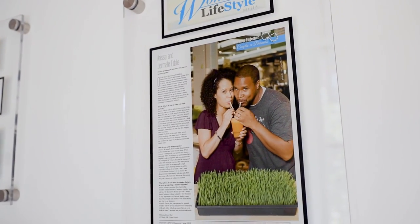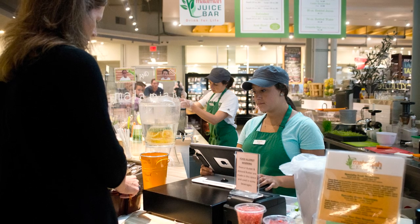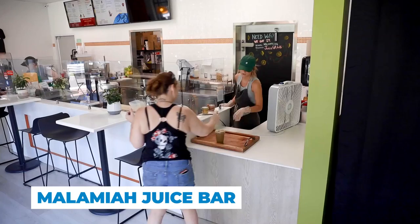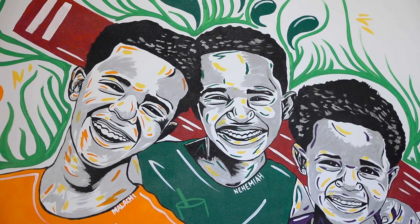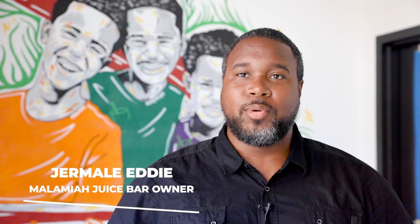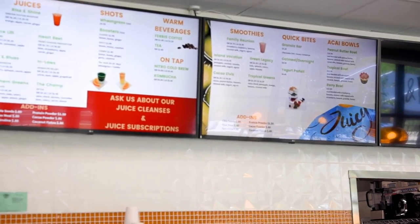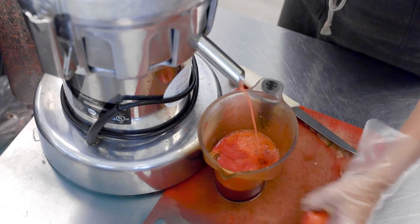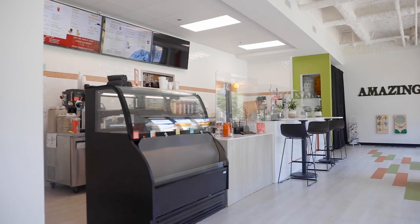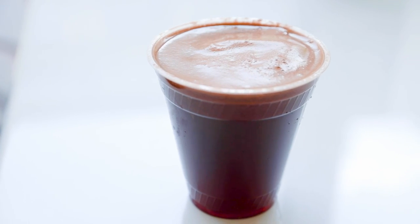In 2013, Anissa and Jermail Eddy followed their entrepreneurial dreams and opened a juice stand at the downtown market. They built a cult following over five years of hard work, allowing them to make the jump to a storefront of their own in one of the new residential towers popping up around downtown. Malamiah is a combination of my three kids — Malachi, Nehemiah, and Josiah. We take whole fruit, whole vegetables, whole herbs, and turn them into something delicious. We serve juices, smoothies, and acai bowls, which are very popular. Juice really gets the nutrition to you at a cellular level — it's kind of like nature's rainbow right there in a cup. If you want a place to gather and connect over great food, coffee, and beverages, Malamiah's Juice Bar is the place for you.